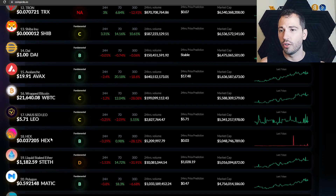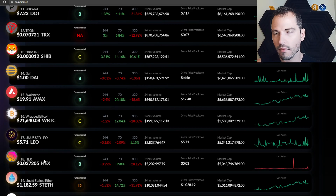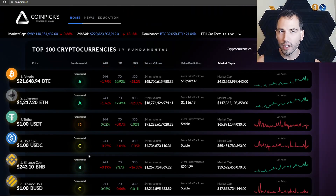Another thing: they're not censoring coins. Whether you love or hate Hex, the point is that its market cap is around 5 billion dollars, yet on CoinMarketCap it's ranked 200 or 400. Here it's ranked 18, where it should be. Many coins get censored on competitor sites, but not here. I respect the fact that they're not taking paid ads from altcoins to push their rankings and make users exit liquidity.